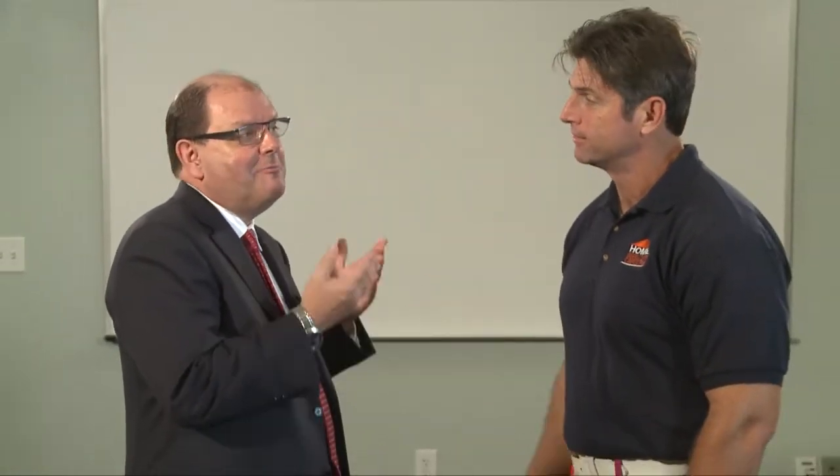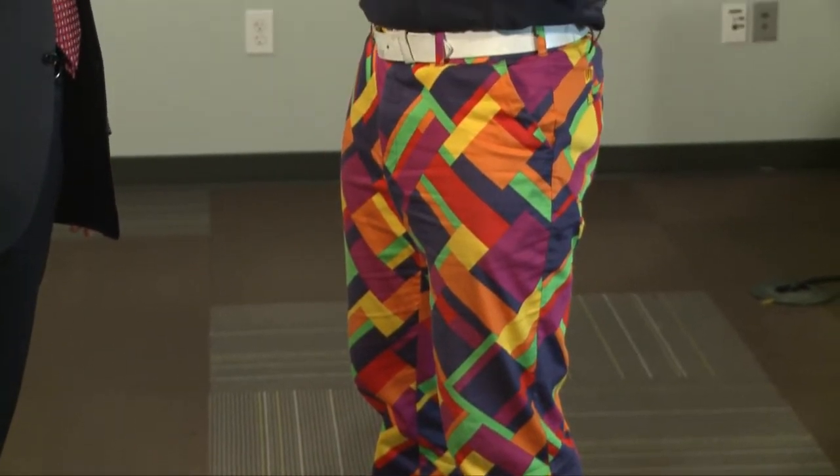Hello, I'm Bill Gallacher with Superior School of Real Estate and I'm here with Preston Sandlin of Home Inspection Carolina. Preston, I've always liked your style, especially those pants, and also I've been interested in the home inspection business for a long time.